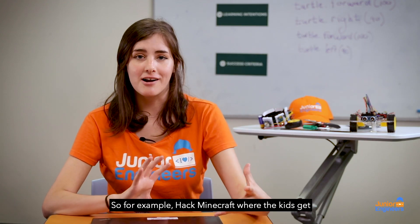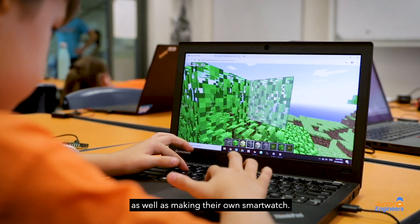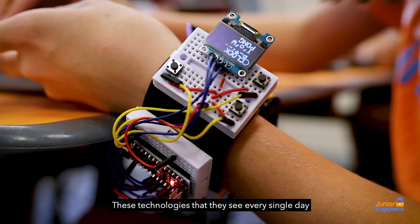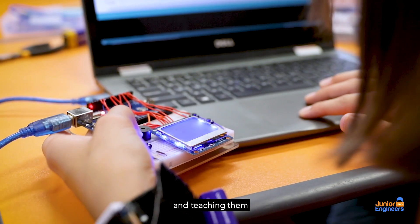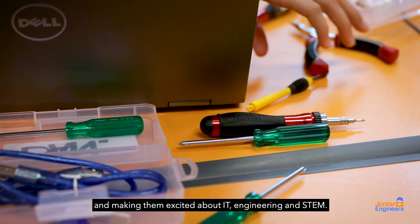For example, hack Minecraft, where the kids get to use code to hack a game that they're probably already playing at home, as well as making their own smartwatch. Teaching them how to make technologies that they see every single day for themselves is a really great skill in making them excited about IT, engineering and STEM.